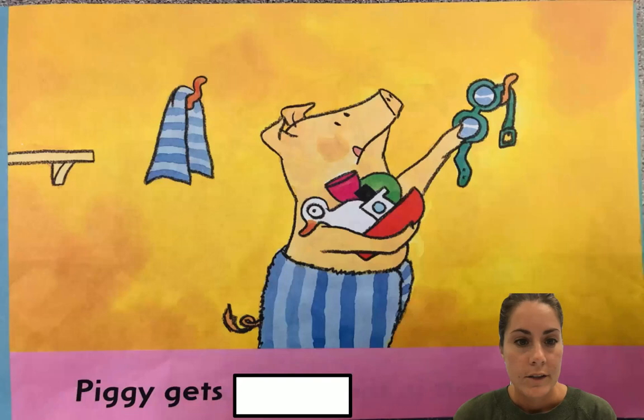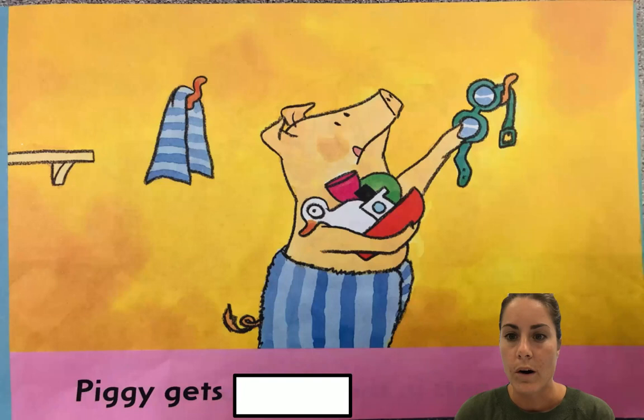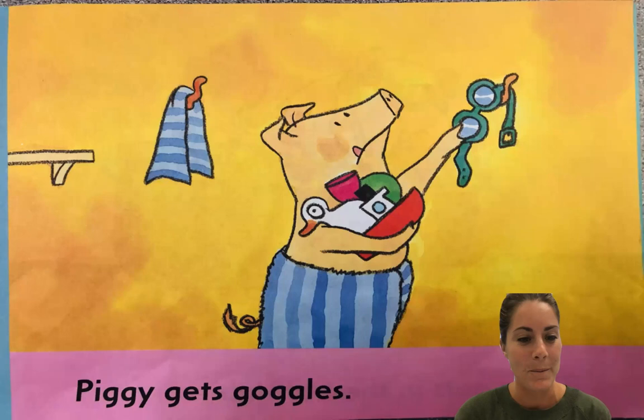I wonder if he's going to get like a towel next. He didn't get the towel — I was looking at the pictures with my eagle eye and I thought he was going to get the towel. It looks like he's reaching for... what is that? What do you think he's reaching for? Is he reaching for a banana? Is he reaching for a cat? No — he's reaching for goggles. So piggy gets — I'm hoping it's goggles under there, cause that would make sense. Goggles! Piggy gets goggles.